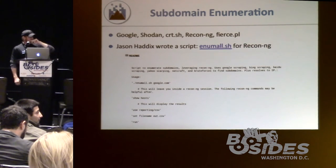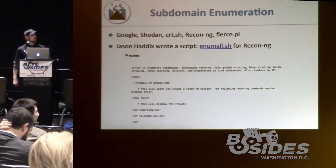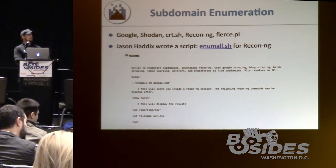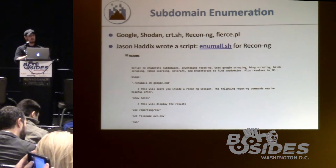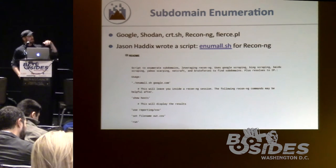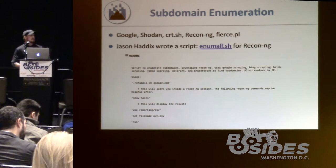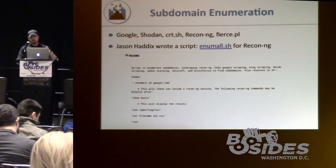For subdomain enumeration, use Google, Shodan, and search engines to find subdomains off the main domain. You can use CRT.SH to look at certificates for various applications. ReconNG is a great framework for all types of enumeration — Jason Haddix wrote a script called enumall.sh for it. Fierce is a golden tool that tries DNS zone transfers and brute-force subdomain enumeration, making it a really good tool to use in assessments.